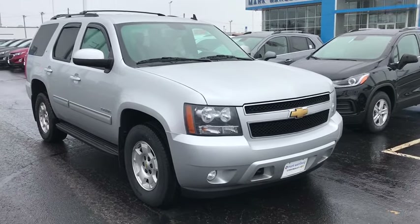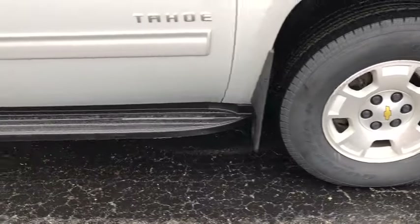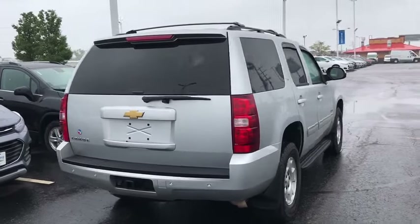Come test drive the 2013 Chevrolet Tahoe. Tahoe has been the best-selling sports utility vehicle, accounting annually for more than 25% of all full-size SUV registrations in the United States.